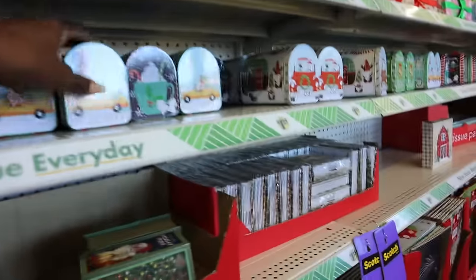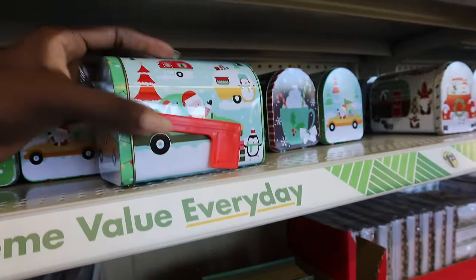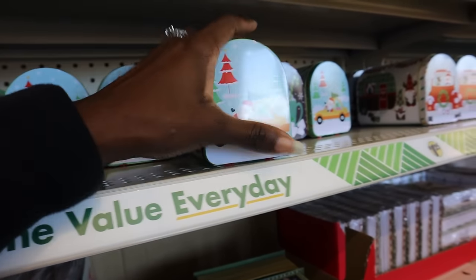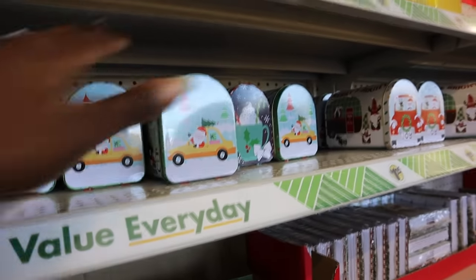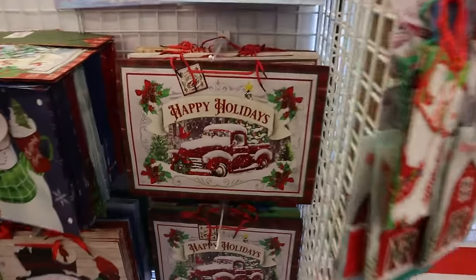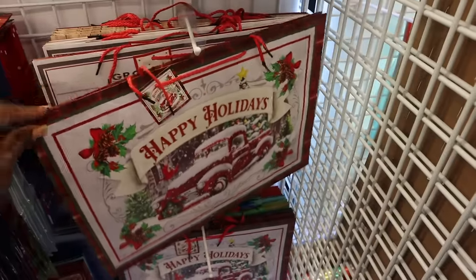These cute little horses — stuff like this is adorable, but the problem is, what do you do with it after Christmas? There's really no purpose for it. I love the gift bags though; I think these are a great buy even still at a dollar twenty-five. Their gift bags are super high quality, really nice, much cheaper than going someplace else.